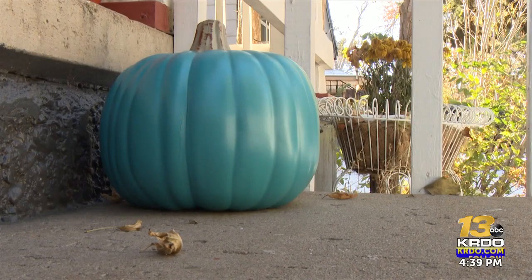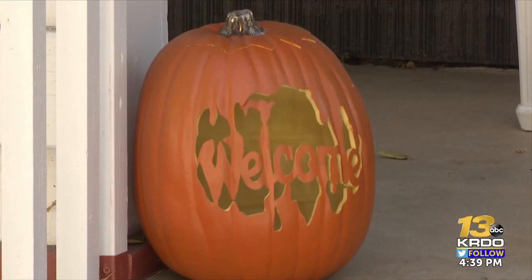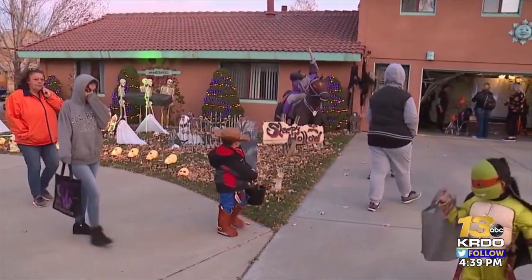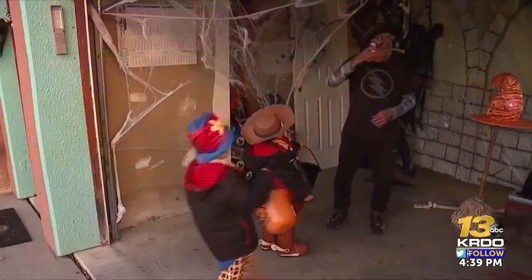To combat that, you might see teal pumpkins on porches tonight. The Teal Pumpkin Project is one initiative meant to make trick-or-treating safer and more inclusive for kids with food allergies. A teal pumpkin can be placed outside a home or on the doorstep to indicate you have non-food treats available for trick-or-treaters.